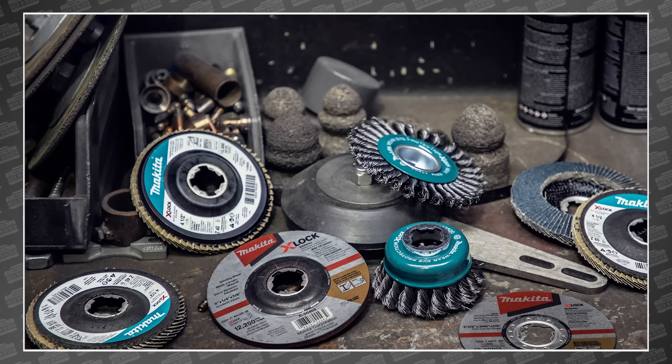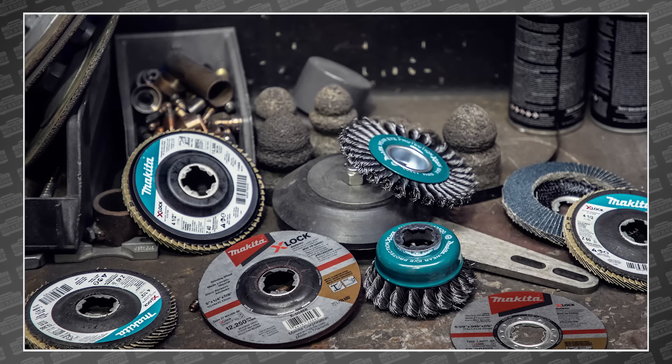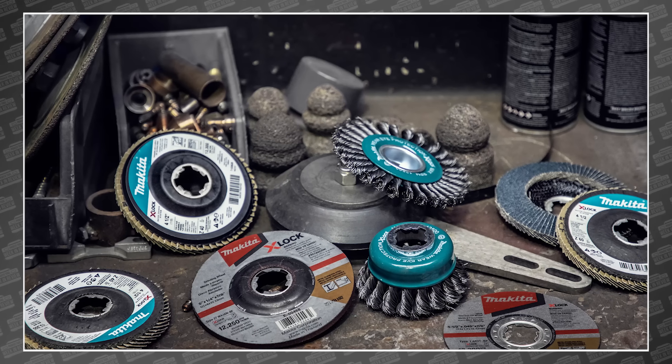Makita also announced a bunch of new X-Lock accessories for their grinders, including diamond blades, flap discs, grinding and cut-off wheels, and wire-cut brushes. These also arrived this month.